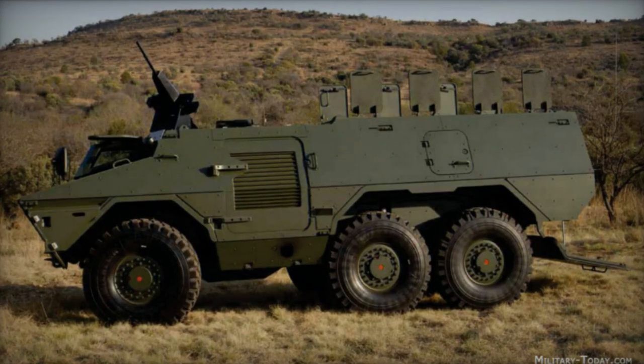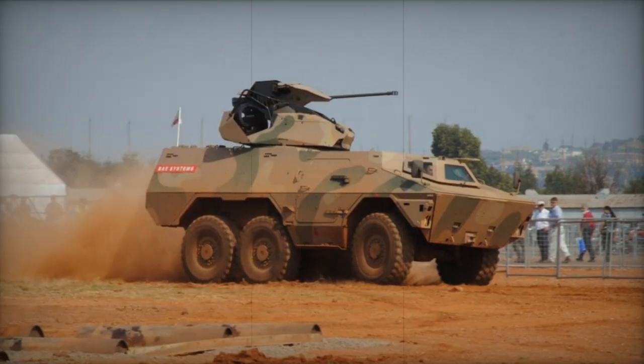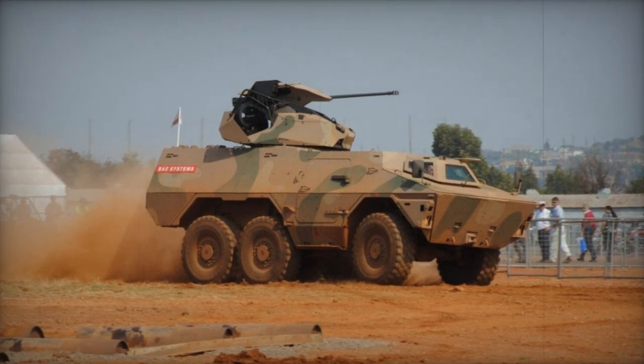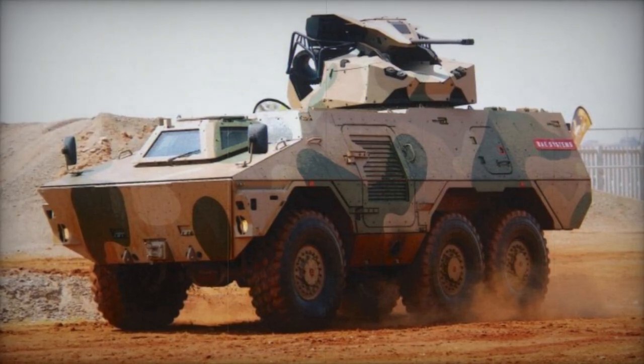The infantry fighting vehicle variant is outfitted with a 30 or 35mm cannon, ATGW launcher, 40mm automatic grenade launcher, or 7.62mm machine gun. Additional variants include a fire support vehicle, ambulance, command vehicle, and ATGW carrier.